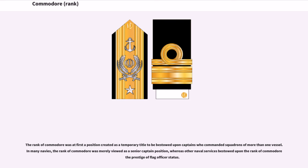The rank of Commodore was at first a position created as a temporary title to be bestowed upon captains who commanded squadrons of more than one vessel. In many navies, the rank of Commodore was merely viewed as a senior captain position, whereas other naval services bestowed upon the rank of Commodore the prestige of flag officer status.